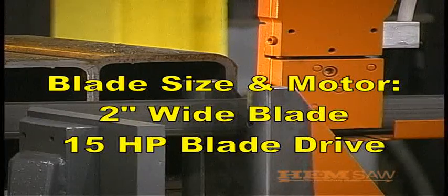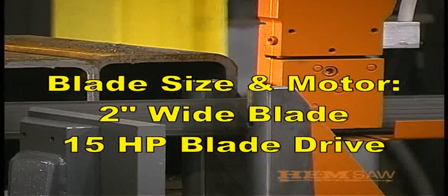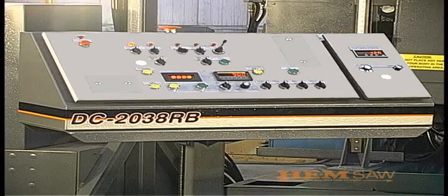The DC 2038 RB1 uses a 2 inch wide blade with a 15 horsepower blade drive. The control panel is located on a pedestal console with a 30 foot umbilical for operator convenience.